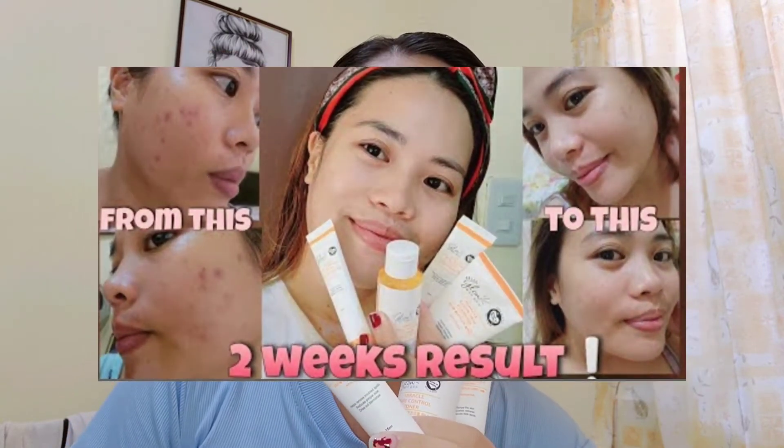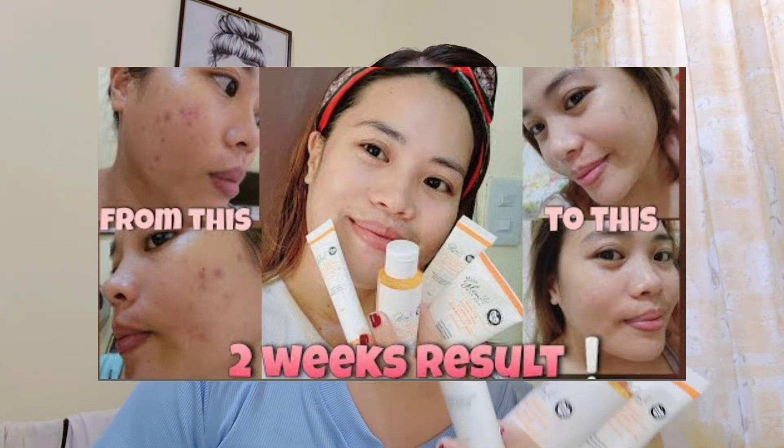This product is not new to you guys because I already used it before and I filmed my first use. I also filmed the after two weeks result, and what I'm filming now is after one month of using this product. As you can see, it's almost used up — I bought it on July 12 and now it's already August 12, so exactly one month.